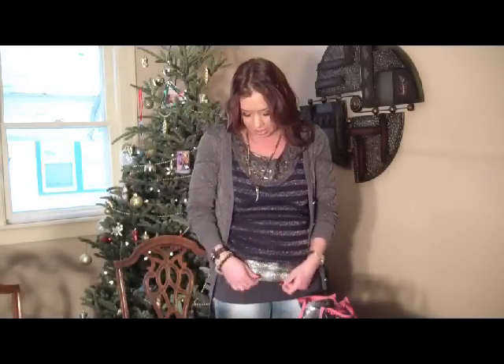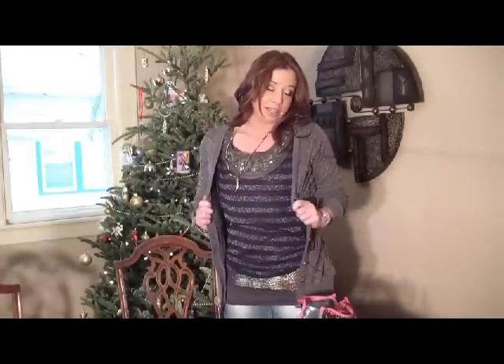Hey everyone, welcome back to Beauty by Violet. Today I'm going to show you a first date look. The look was inspired by a new outfit I got. I picked up a few different pieces to put together — it's got some grays, some golds, navy blues, and gold stitching, with a little bit of embellishment around the neckline. I also got this cardigan to wear over it.